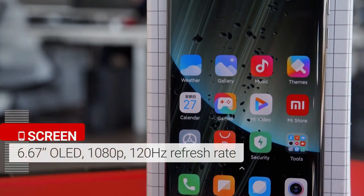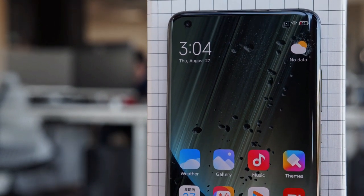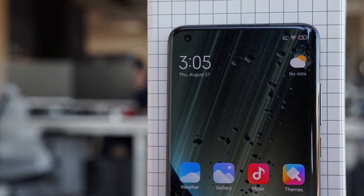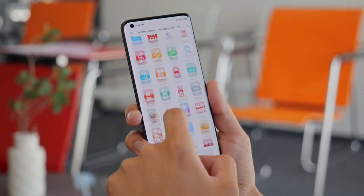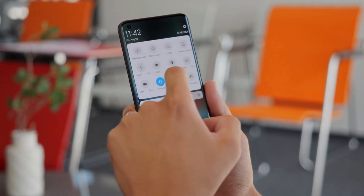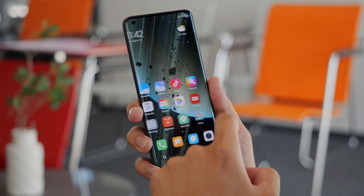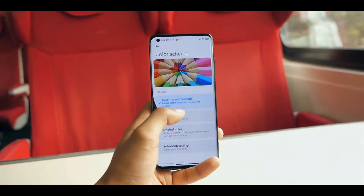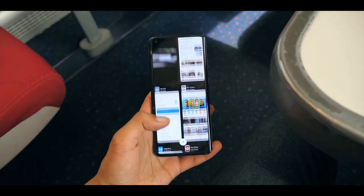Xiaomi opted for a 6.67-inch Full HD Plus 120Hz OLED panel instead of a Quad HD Plus screen. At this price, this isn't a problem given the amazing tech packed into the device. The panel is smooth and fast, as well as vibrant with deep contrast. If you don't like the adaptive color setting, you can change it in the Comprehensive Display Settings menu. Brightness was quite good even under direct sunlight, and the Mi 10 Ultra was easily viewable.